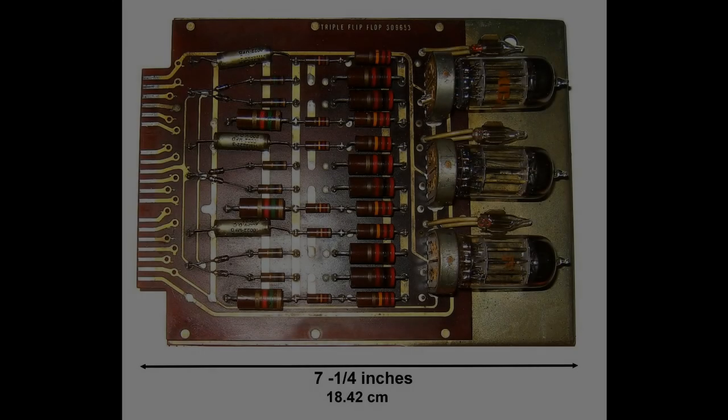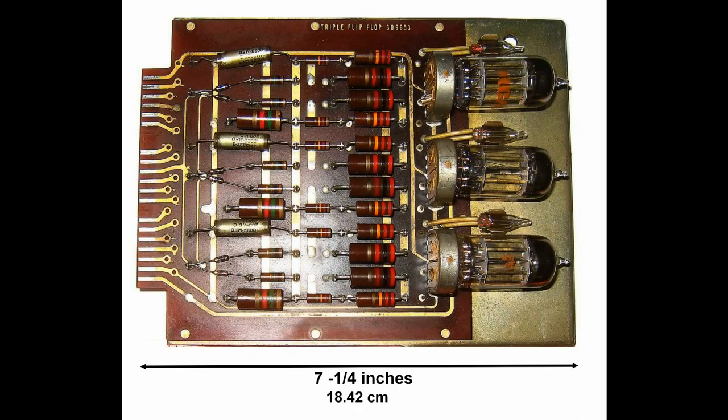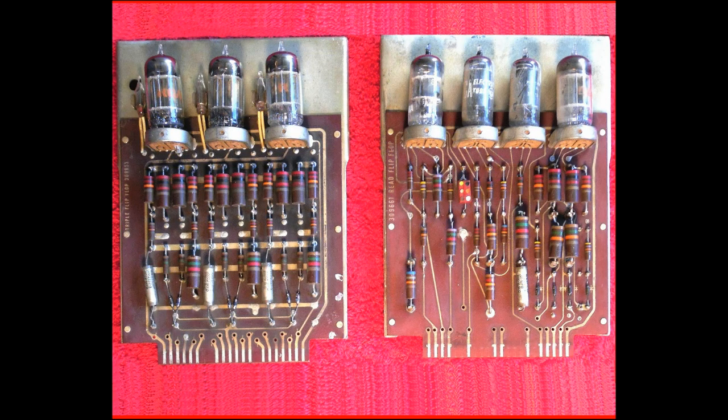The computer contained 113 electronic vacuum tubes and 1,450 diodes. The 113 vacuum tubes were mounted on 34 pluggable cards along with their related components.